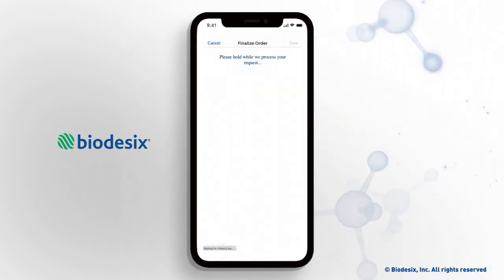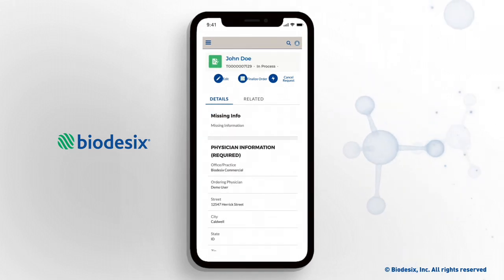Clicking Finalize Order submits the test request to the Biodesix Customer Care Team for processing.